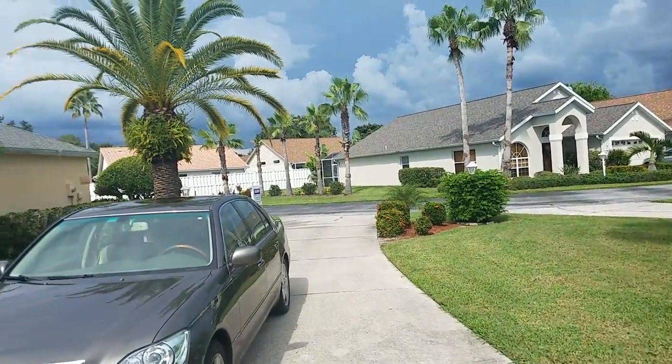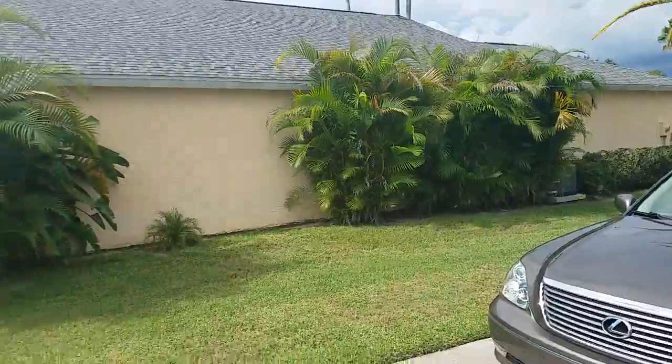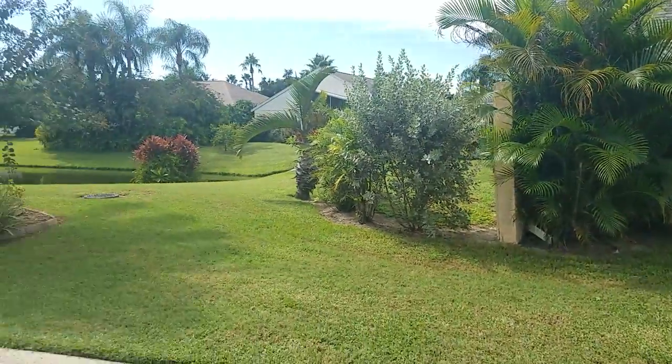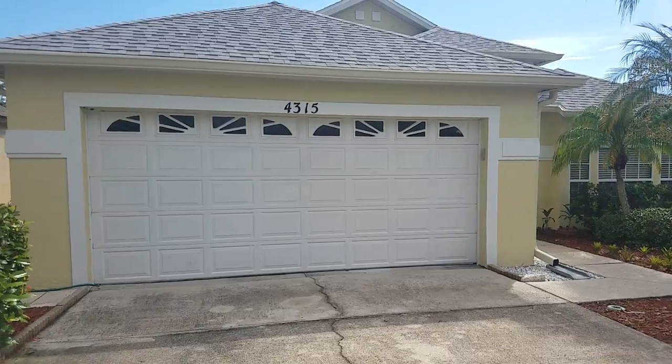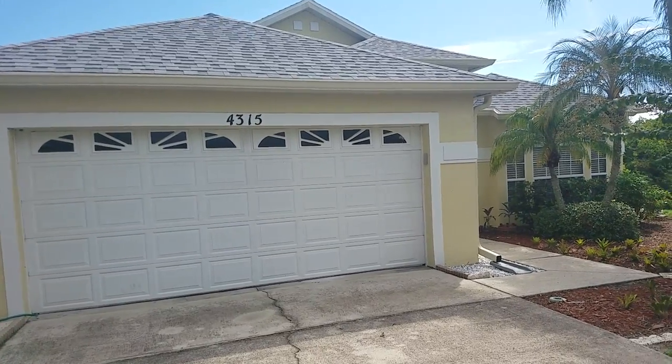They're kind of packed in here, but this is 4315 Beekman. I'm Jules Roman with Yorkshire International, 941-366-0000. Thanks for watching.